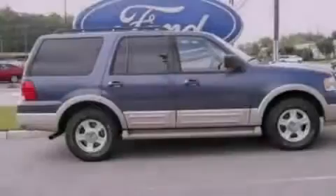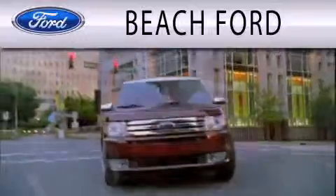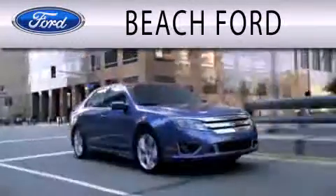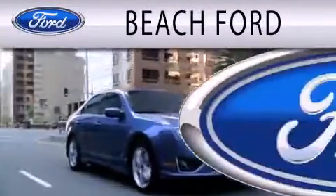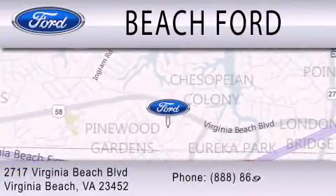Stop by today and test drive this vehicle for yourself. Beech Ford is dedicated to doing everything possible to ensure that the experience you have purchasing your new vehicle is as pleasant as possible. We are located at 2717 Virginia Beach Boulevard in Virginia Beach.